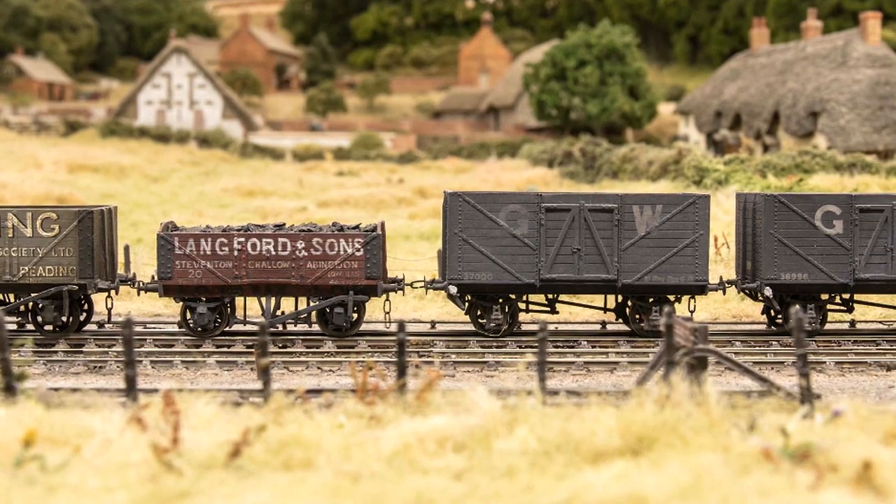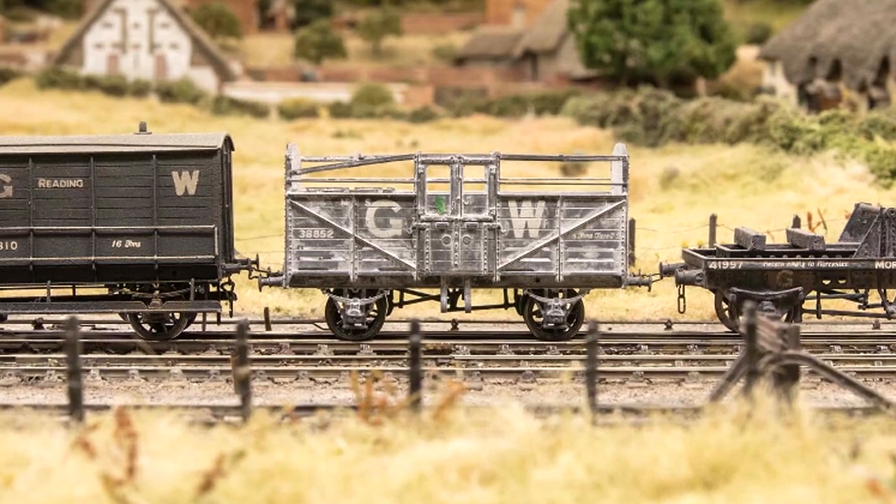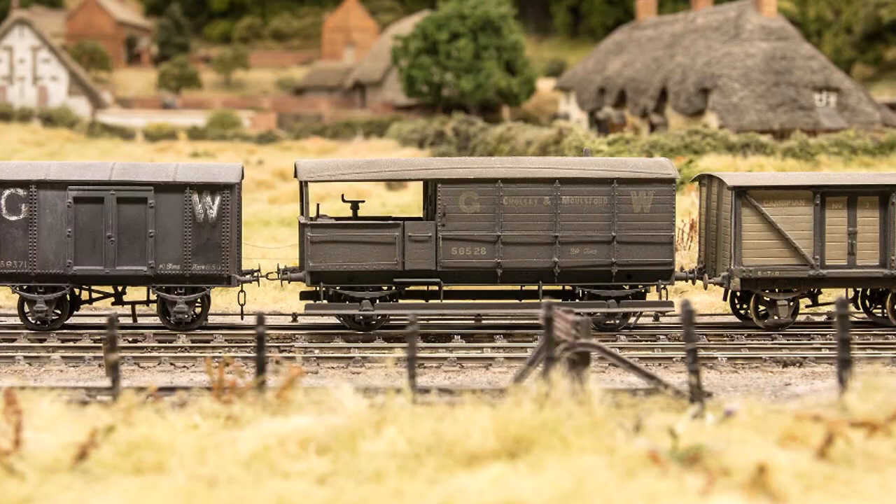This train also contains two vehicles being returned to Swindon for repair. At the rear we have a damaged cattle van, and in the middle a brake van labelled Watlington.